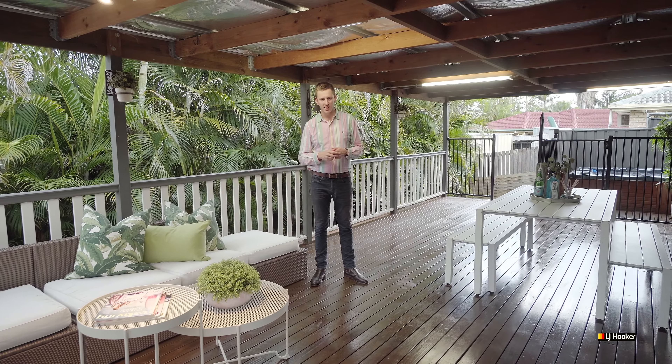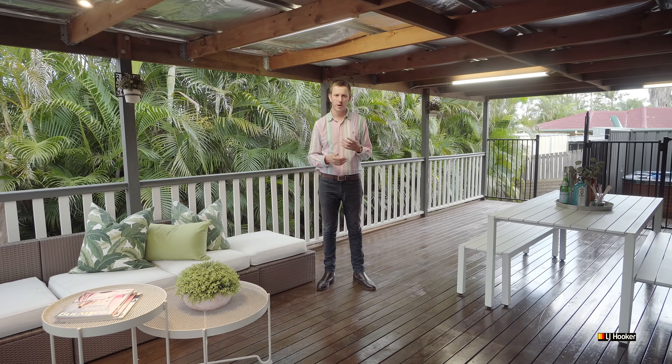I hope you like what you see. If you have any questions, give me a call or I look forward to welcoming you at one of my open homes.